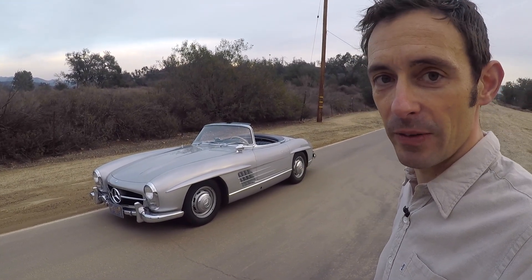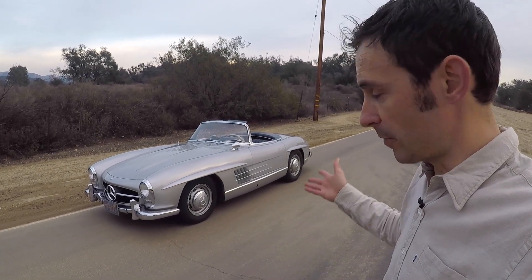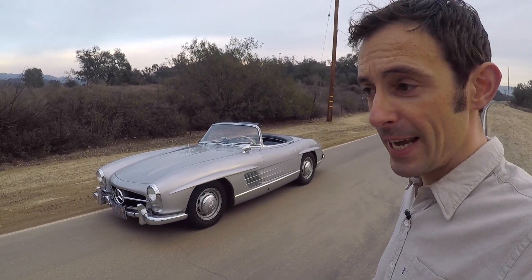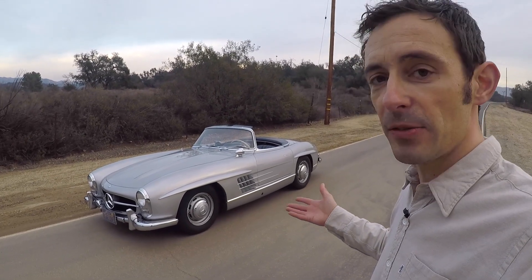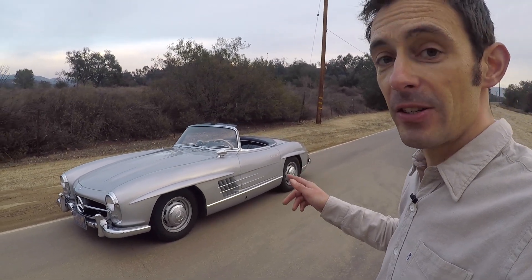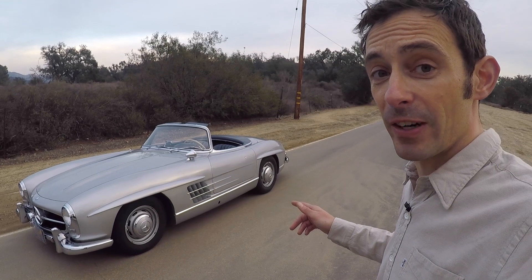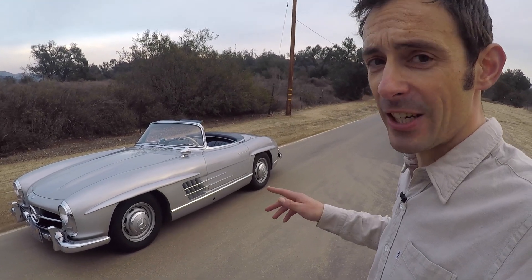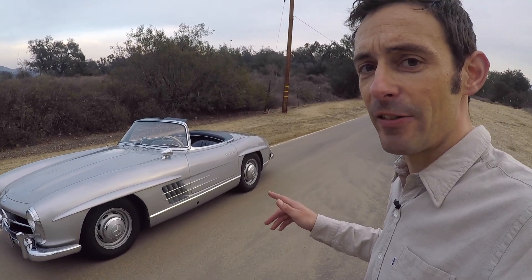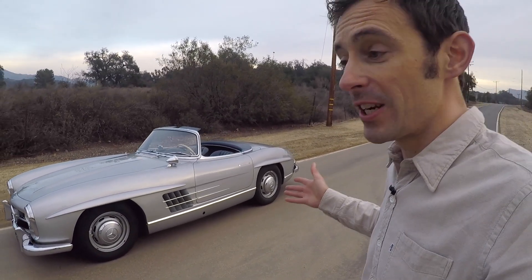This is the roadster version of the legendary 300SL Gullwing, which launched in 1954. The roadster followed in 1957. It's basically the same car — a space frame steel chassis covered in steel bodywork, with a three-litre straight-six with direct fuel injection, which was pretty pioneering for the late 1950s. They had actually already thought of it and used it in aero engines during the Second World War.